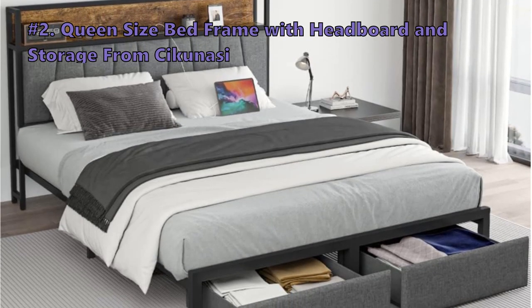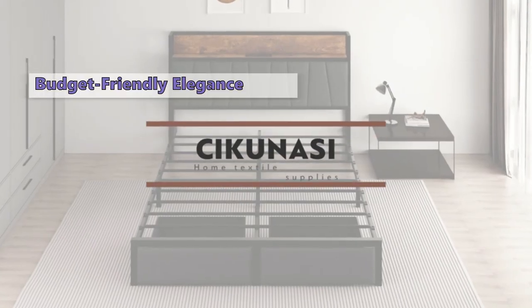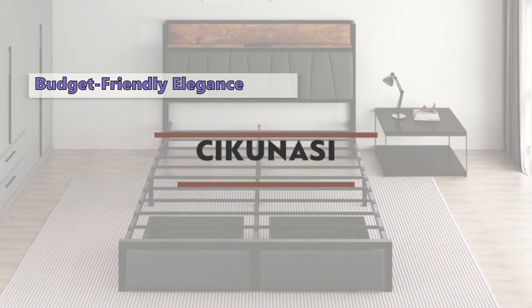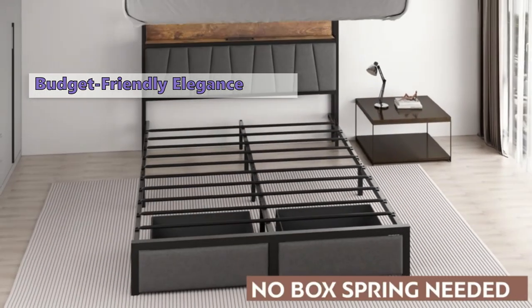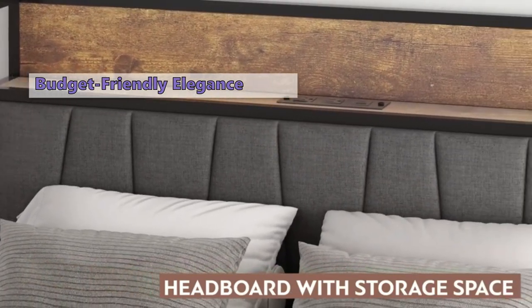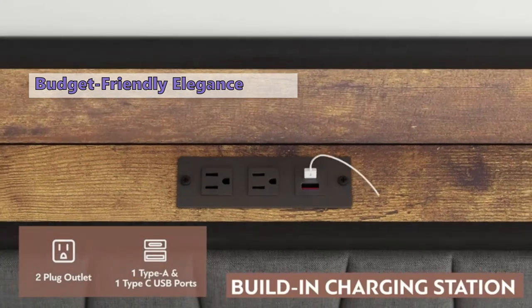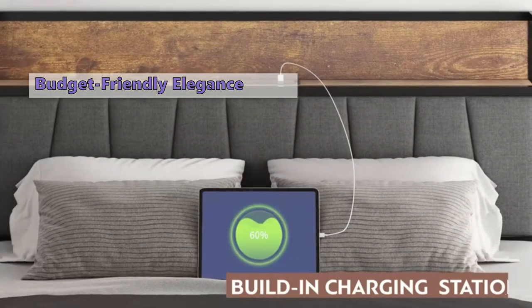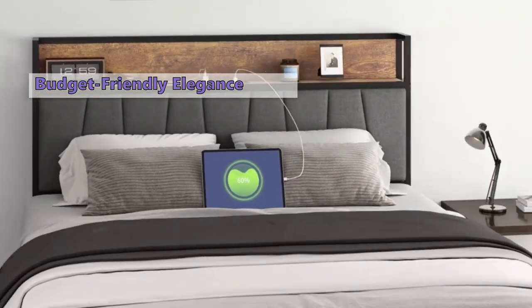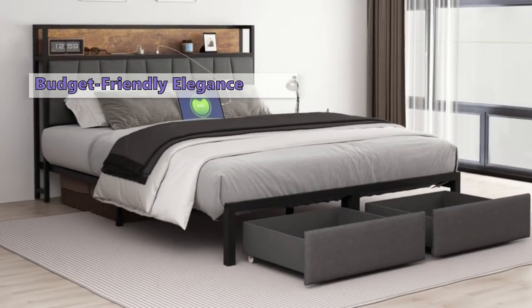At number two, we have the Sakunasi queen-size bed frame with headboard and storage. This modern marvel is a storage haven with a touch of tech: a sleek metal frame, upholstered headboard, two drawers, a shelf, and a charging station with two USB ports and one Type-C port right at your fingertips. There's also an LED light under the bed for added convenience.